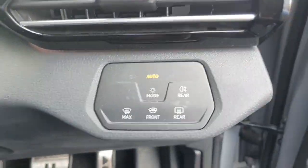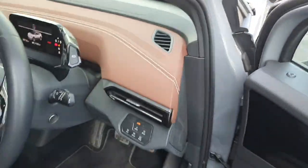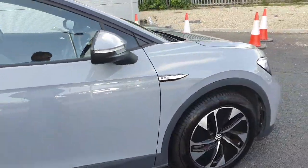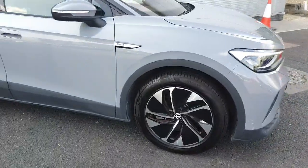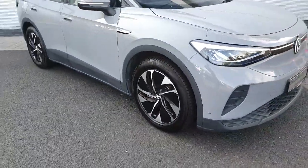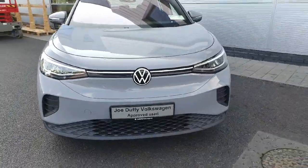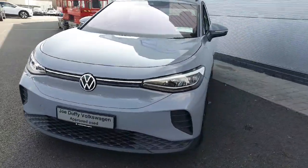This ID.4 comes with automatic lights, which is a great feature to have so that the car can turn on the lights itself when it's dark enough. It comes with these stunning upgraded diamond cut alloy wheels, and again it's finished in this gorgeous grey, so it's not going to last long.